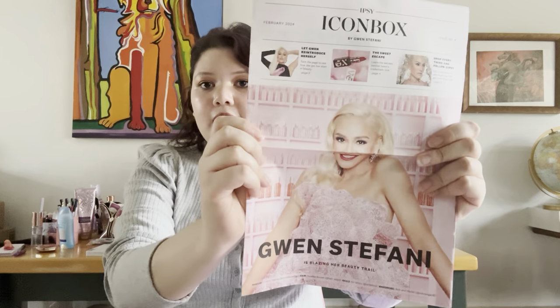So basically my box looks like that. It came with a nice foam, so I'm really glad about that. And then you have a little flyer showing Gwen Stefani, and there are all these different products and stuff.